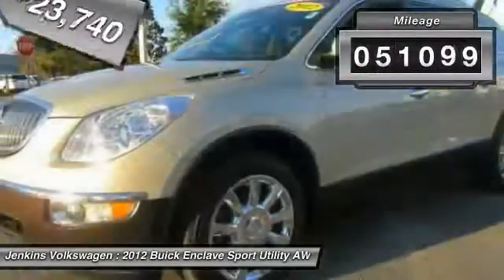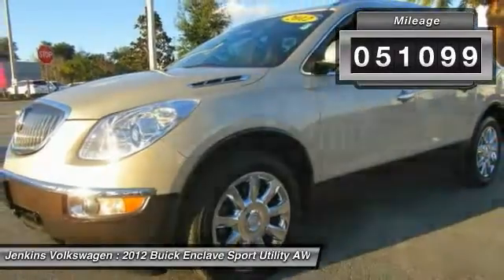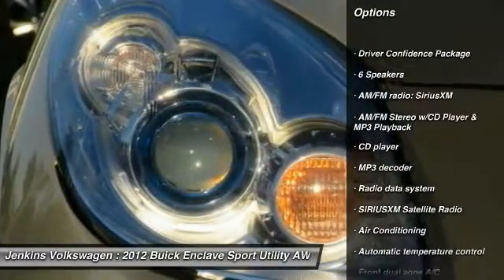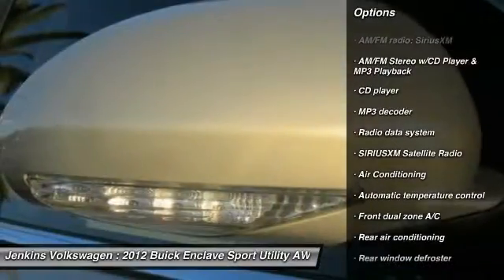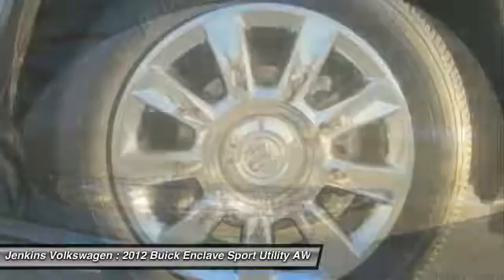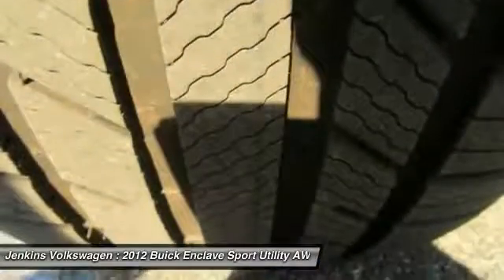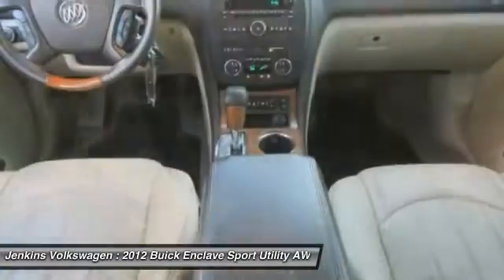This vehicle has less than 55,000 miles. Here are some of this vehicle's great options: anti-lock braking system, steering wheel audio controls, keyless entry, power lift gate, backup camera, remote engine start, traction control, power passenger seat, all-wheel drive, and stability control.